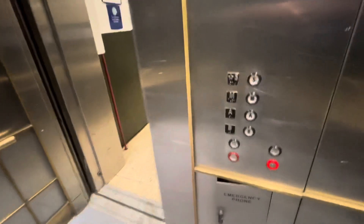Here's the street level. Let's go back down to A. That indicator is burned out.